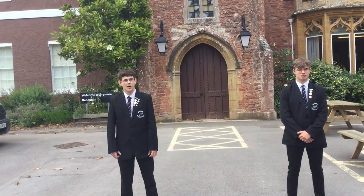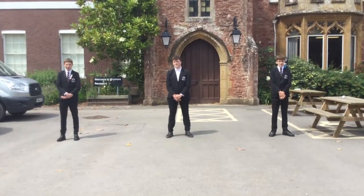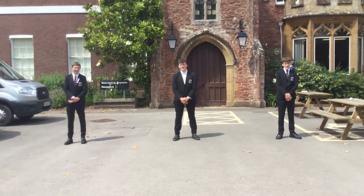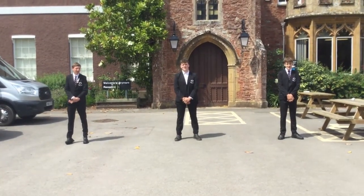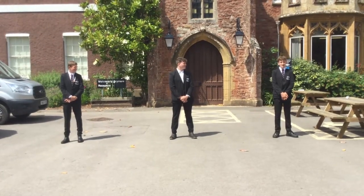Hi everyone, I'm George Davis, your head boy for the next year. I'm George Winslade, your deputy head boy for the next year. Hello, I'm Joe Thea, your assistant head boy for this year. Hello, I'm Bennett Wheeler and I'm also your assistant head boy for next year. Hello, I'm Joe Wood and I'm your senior prefect for this year.